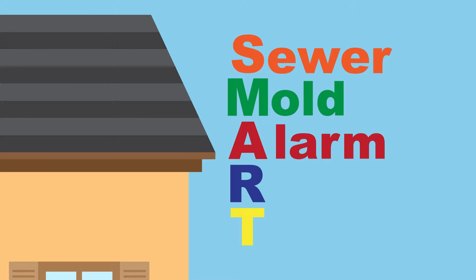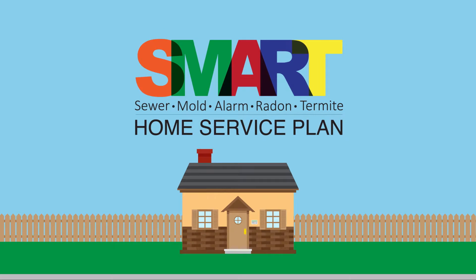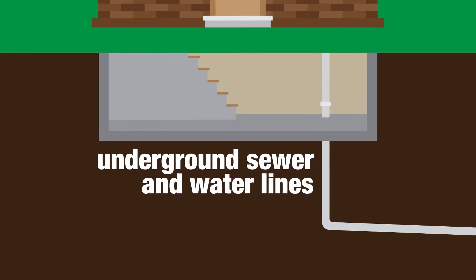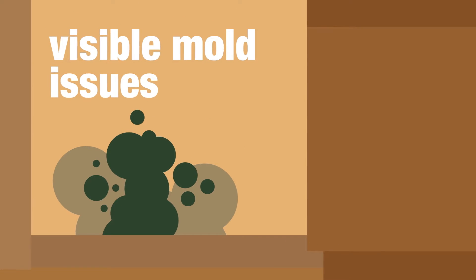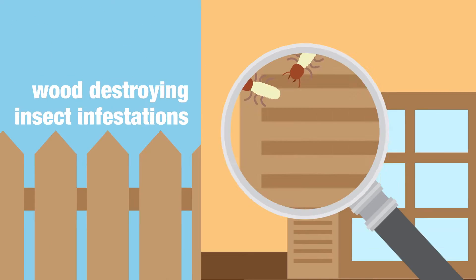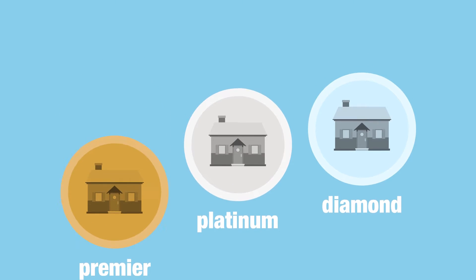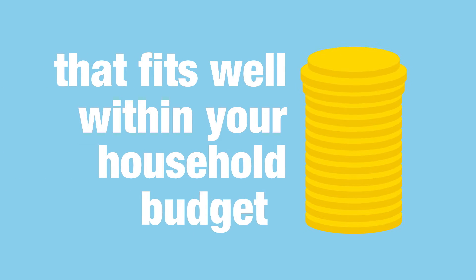Sewer, Mold, Alarm, Radon, and Termite. This means that our Smart Home Service Plan covers your underground sewer and water lines, any visible mold issues, alarm and low-voltage wiring, radon levels, and wood-destroying insect infestations. With three plans to choose from, we're confident that you'll find one that fits well within your household budget.